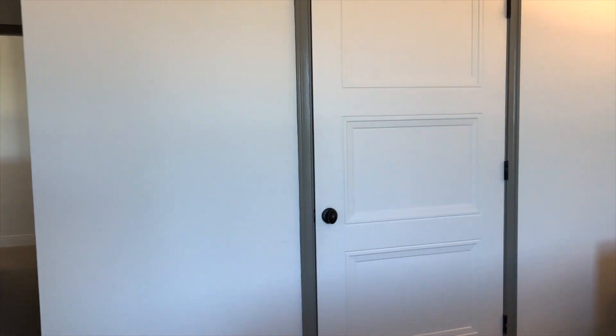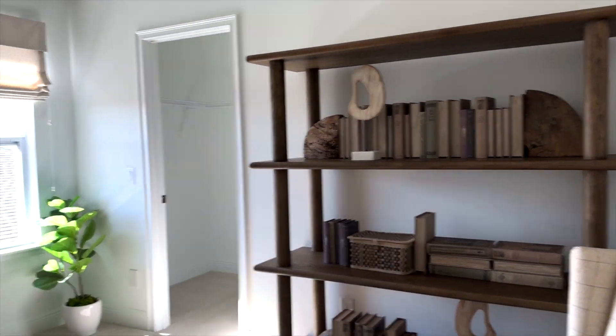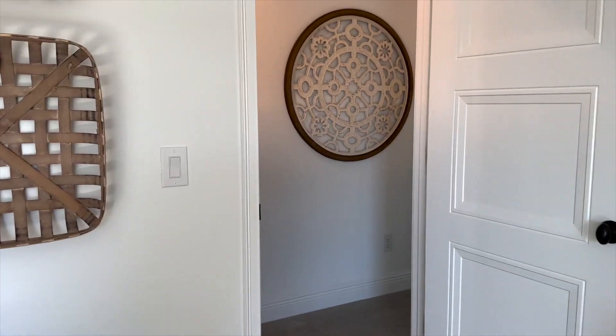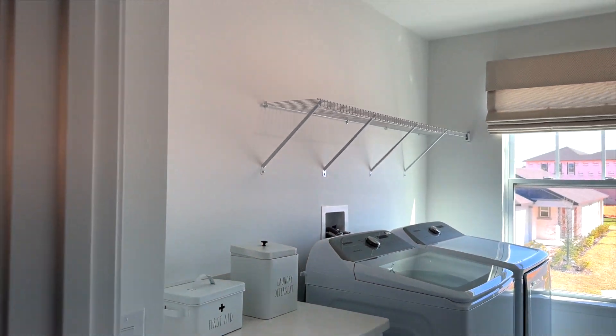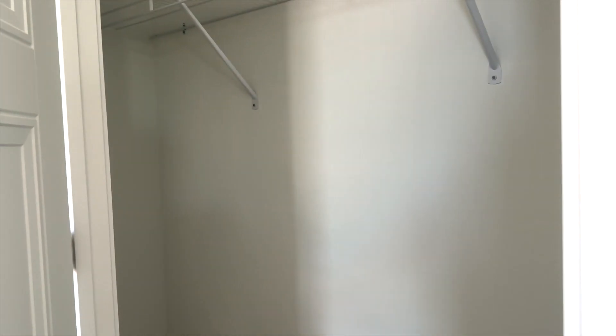So this is the first guest bedroom — got a closet here. Going down the hallway to check out the guest side first, we have another guest bedroom. This one could make a cute office; it does have a nice walk-in closet with views of the community. We also have another bathroom here, the laundry room with a nice area to fold laundry, and then another closet.